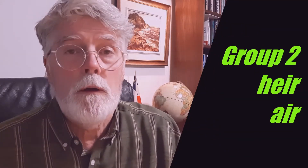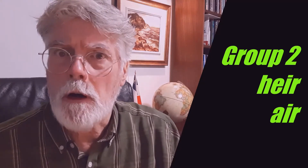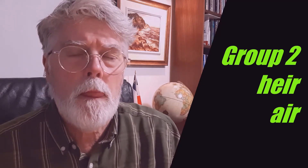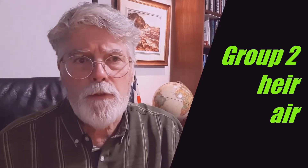Group two. Write these two words. They're pronounced 'air'. A. I heard that you are an heir in your uncle's will. B. Please let me go outside for some fresh air.